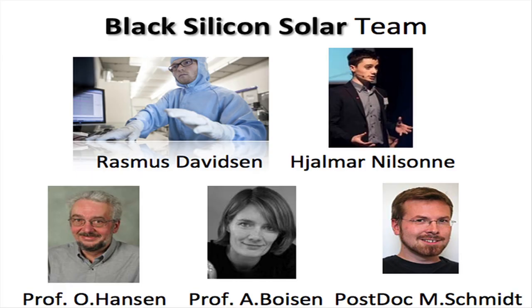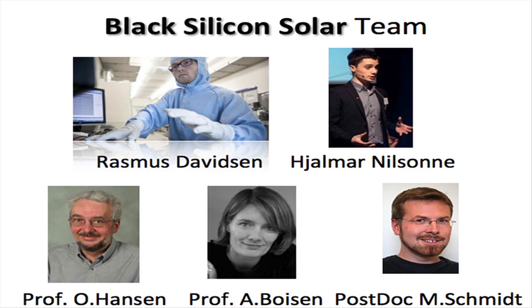The team behind Black Silicon Solar is, besides myself, a nanotechnology engineer and co-inventor of the technology, Hjalmar Nilsson, the business co-founder, an industrial engineer and serial entrepreneur. Besides the two of us, we have an experienced advisory board consisting of professors Ole Hansen, Anja Beusen, and Michael Schmidt, who are experts in nanostructures and solar cells respectively.